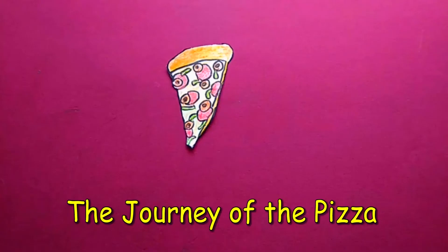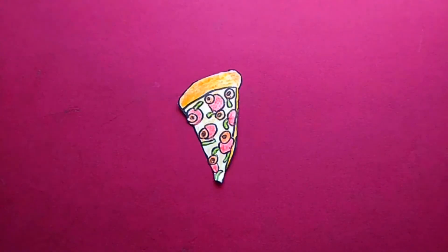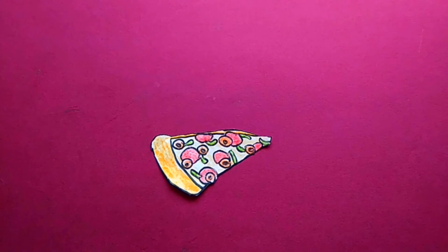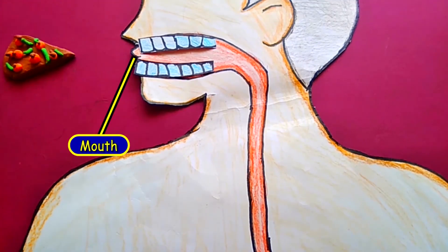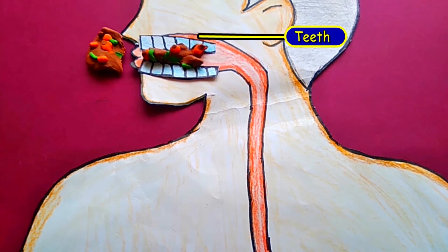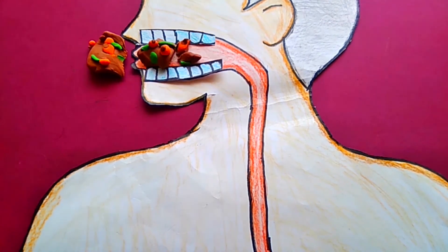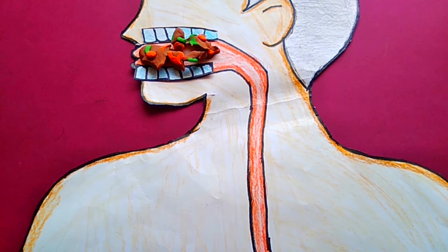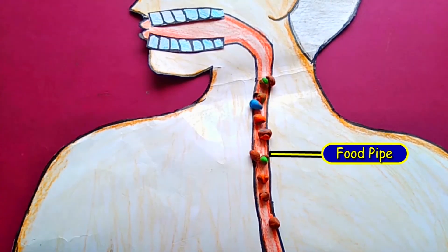Now let us see the journey of the pizza through the body. The journey of the pizza is not easy. It's a difficult journey that covers a long distance and can take several minutes. The pizza enters the mouth as big and huge particles, so the teeth grind the food particles into small pieces. The saliva makes the food soft and makes the food's journey fast and quick. The small particles then slide down the food pipe and enter into the stomach.